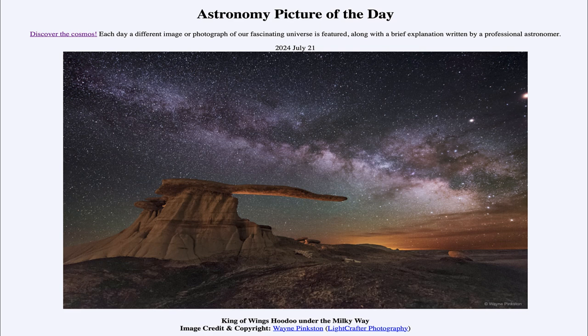That was our picture of the day for July 21st of 2024, titled King of Wings Hoodoo Under the Milky Way. We'll be back again tomorrow for the next picture, previewed to me as Find the Galaxy — so we'll see what that is about tomorrow. Until then, have a great day everyone, and I will see you in class.